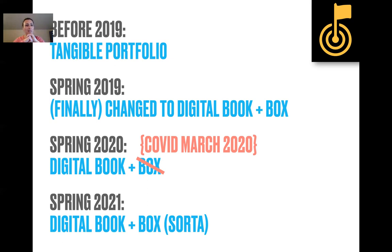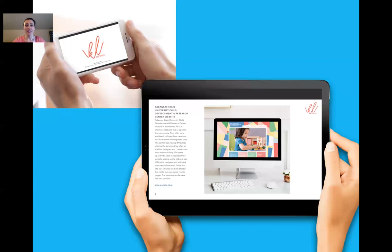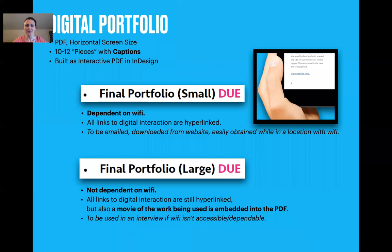Spring 2020 — the world went crazy. There were plans. And then it was just a digital book. In 2021: digital book in a box, sort of. It's built to a certain size that can be easily viewed on a computer screen, on a tablet, or even on a phone. Students build captions as part of their end projects, so that if a designer is not there to explain it, it's still there — and when they are present, it's a little helper to remind them what to say.